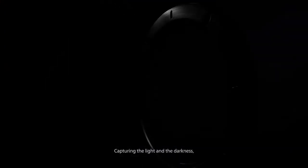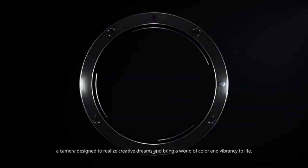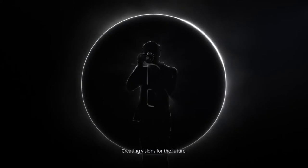Capturing the light and the darkness. A camera designed to realize creative dreams and bring a world of color and vibrancy to life. Creating visions for the future.